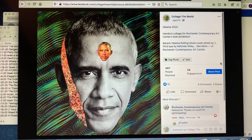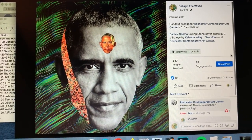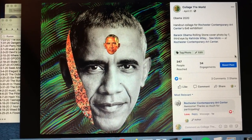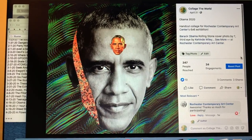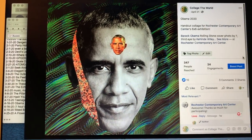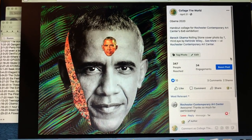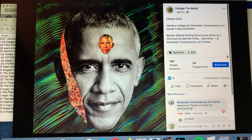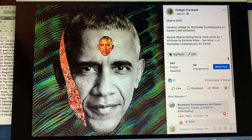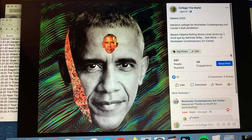Here we have Obama 2020. I made this on April 16th. It's six by six inches. I don't have the original anymore — I mailed it off to Rochester, New York, to the Rochester Contemporary Art Center for their annual six by six exhibition. The window to submit art is closed, but put it on your calendar for next year. It's a pretty incredible outlet and if you're interested you can give me a shout or look it up online for more info. I miss you, Barack.